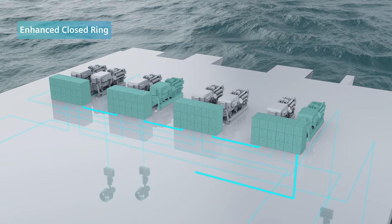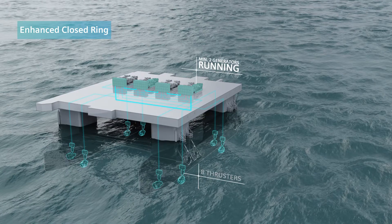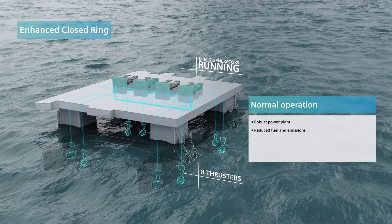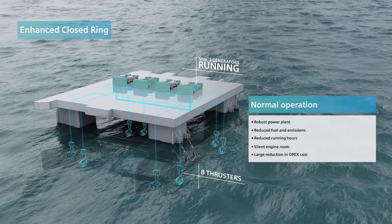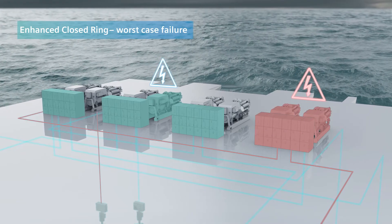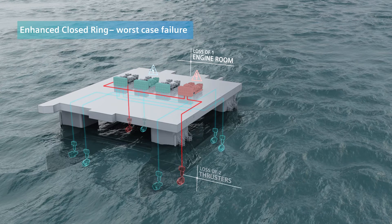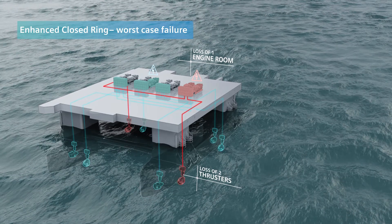Siemens Enhanced Closed Ring is a power plant solution allowing safe vessel operation with closed bus ties in DP mode. This enables fewer engines online, reduced fuel consumption, less emissions and increased availability. The system is developed with safety and total cost efficiency in mind.